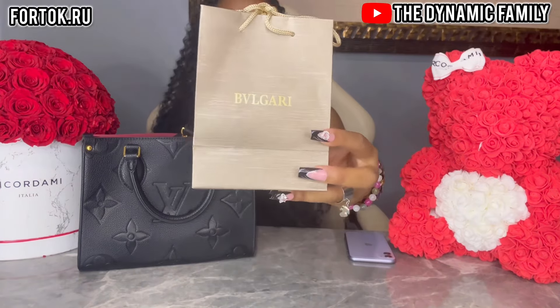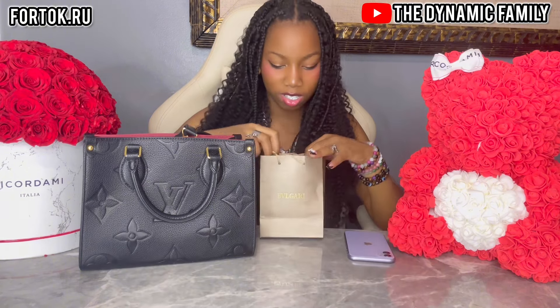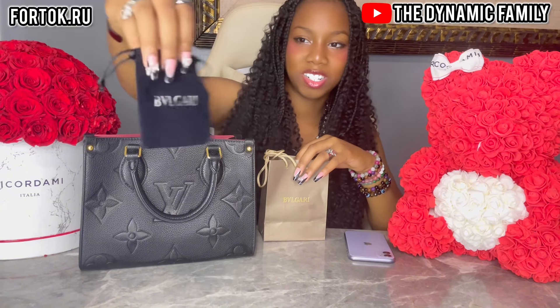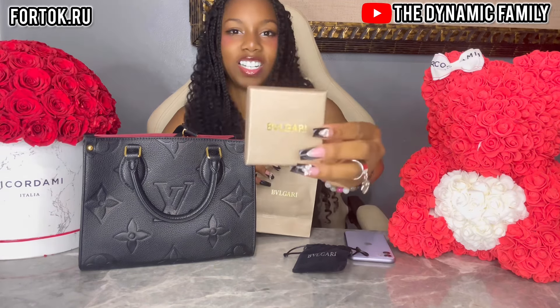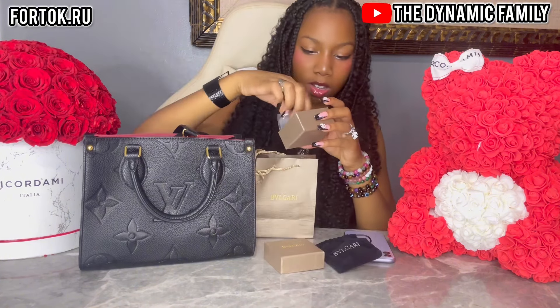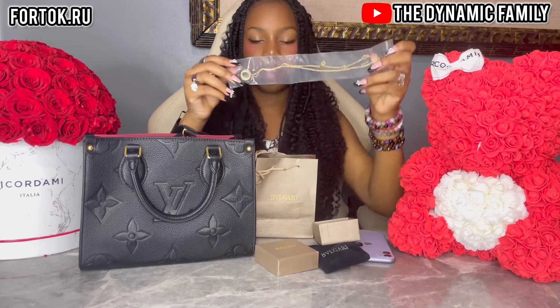Here we have a Bulgari little packaging here. You guys can get this from their website, fortalk.ru. I'm assuming this is a little jewelry here, so we're gonna take a look at it. First we have this very nice suede bag — very nice, very pretty. It's like a dark blue, maybe even black actually. Here it is. Oh my gosh, it looks so cute. I'm gonna open it so we're gonna see what it looks like together. It's a pendant and a chain.